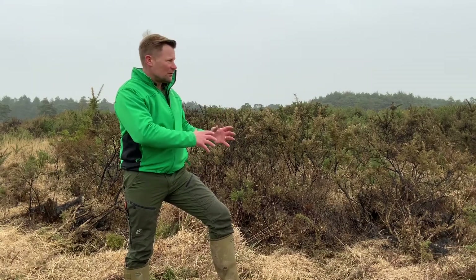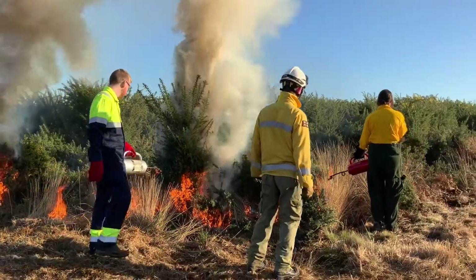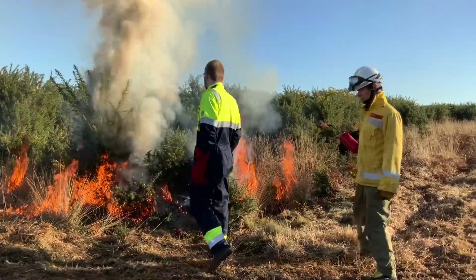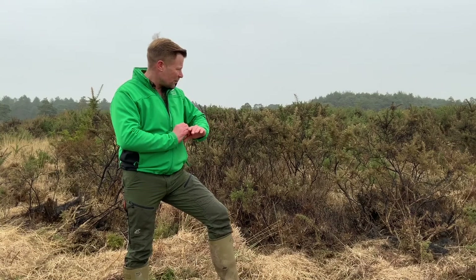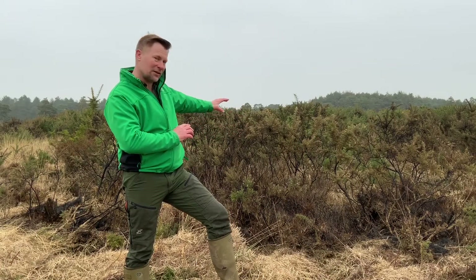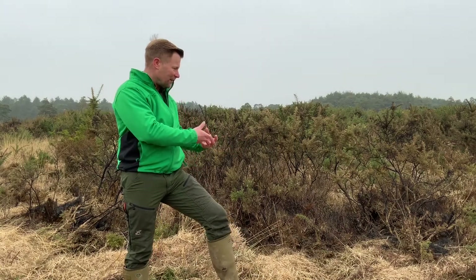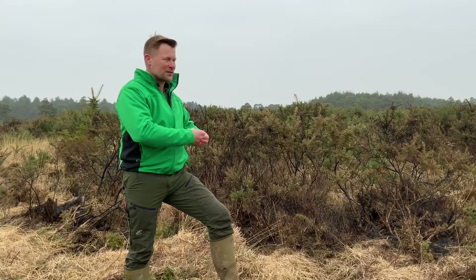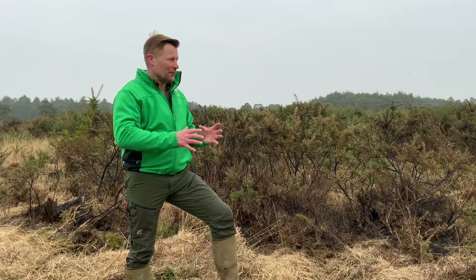We do it in the winter, where the risk to wildlife is greatly reduced because the reptiles will be hibernating in the ground layer. When the burn goes through, if you're doing it at the right time, it will just go across the top of the ground taking out the vegetation layer — like you're seeing behind me. But if you dig down into the humus layer just beneath the surface, it's still intact because it's still quite moist, so it's protected in that way.